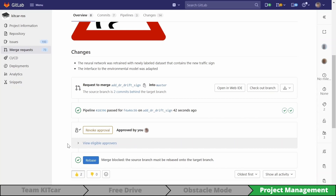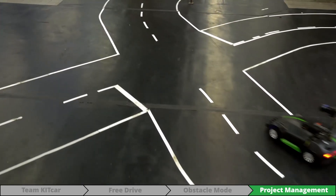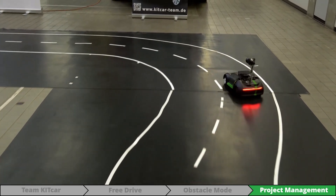Once all teams have finished the required work, the complete feature can be tested on track. Emerging bugs will be documented and fixed iteratively by following the same development procedure.